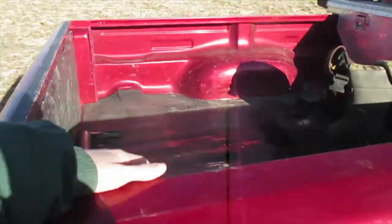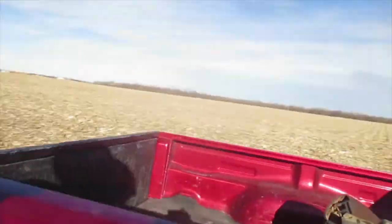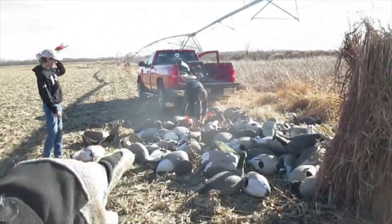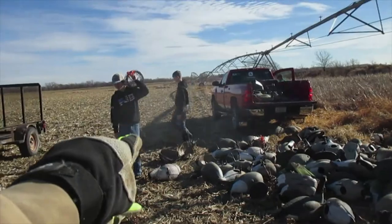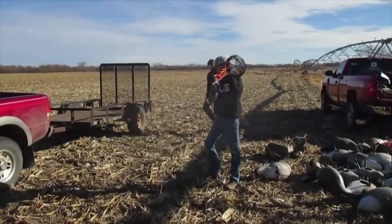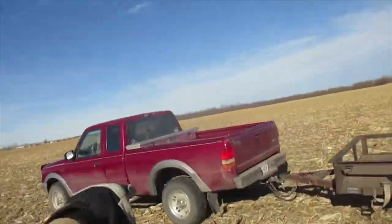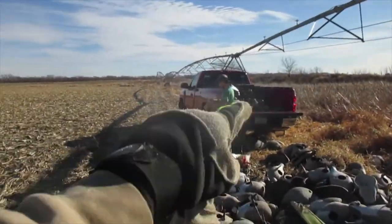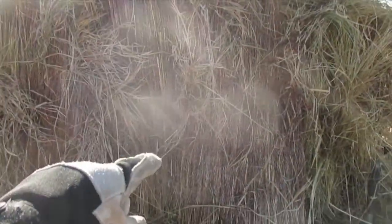Alright, so we got the first load of decoys unloaded and now they're gonna start grassing in the blind. Me and Pawchik are gonna go get another load. There's the blind getting brushed in, we got all of our decoys in here. We got Cook in his FJB sweatshirt and Groney. Pawchik's heading out to grab some stuff and then we got Nard. We're gonna set up the decoy spread and finish brushing in the blind.